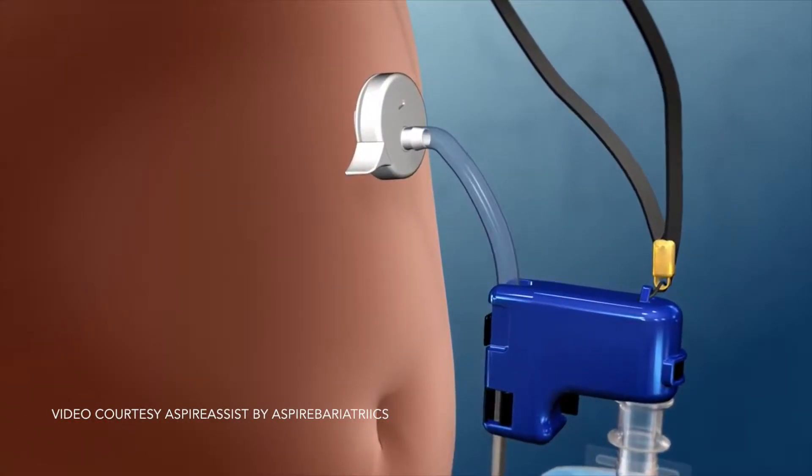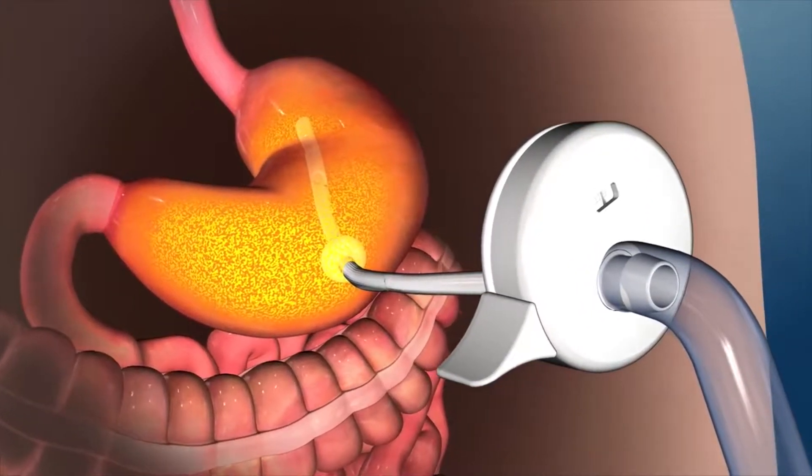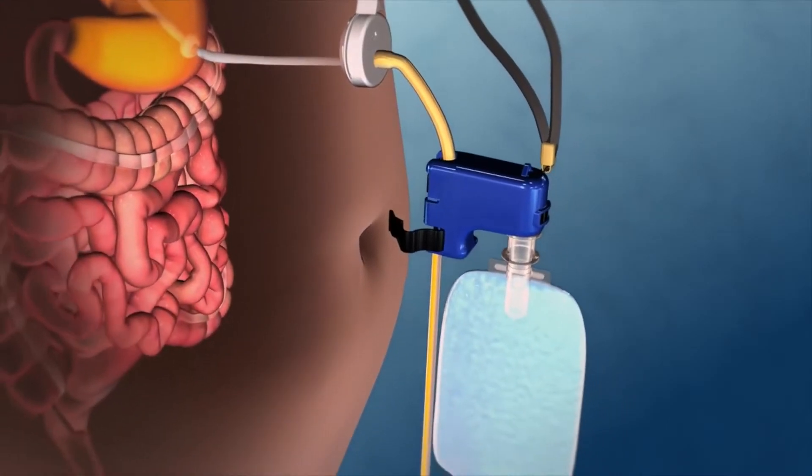Today we're going to talk about a recently FDA-approved stomach pump that actually sucks food out of your stomach. It's known as the Aspire Assist. It's a stomach pump that you use on a non-emergency basis. A doctor would surgically implant a tube inside your stomach, then about 20 to 30 minutes after you have a meal, you would attach a pump to this tube that comes out of your stomach, and it would basically empty about 30% of your calories — directly into your toilet bowl.